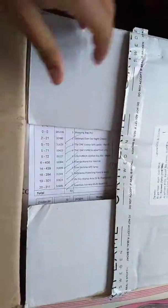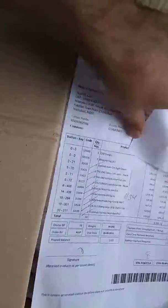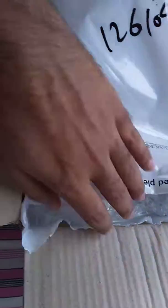Assalamualaikum dear viewers and welcome to another unboxing of Oriflame. Today we are going to see what we have in today's box. I have not checked it. First of all we have an invoice, we have a shopping bag, and here we have our products. I will tear it here and we will see what we have in today's box.